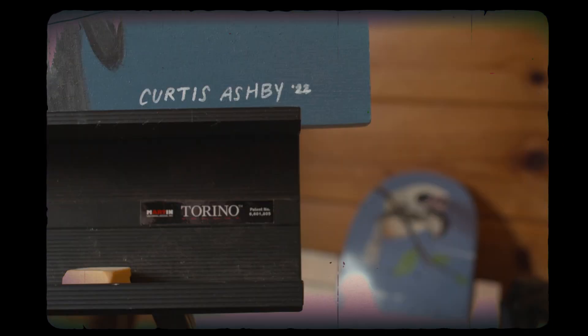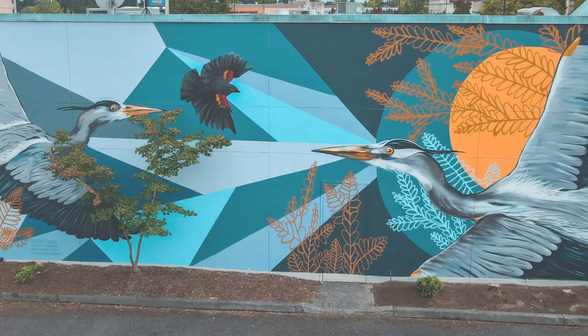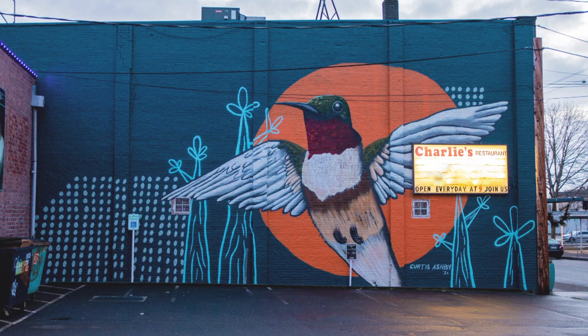I'm Curtis Ashby and I'm a mural artist and graphic designer. I paint mostly with spray paint and acrylics on large format murals as well as small canvases, wood blocks, stuff like that.